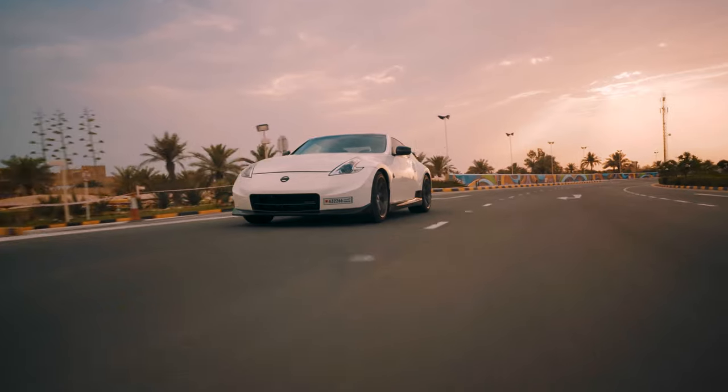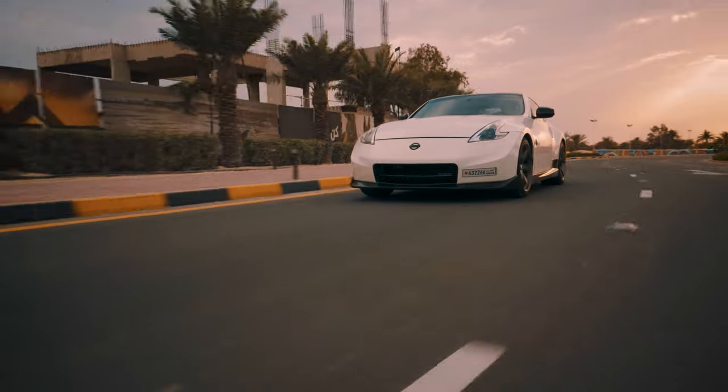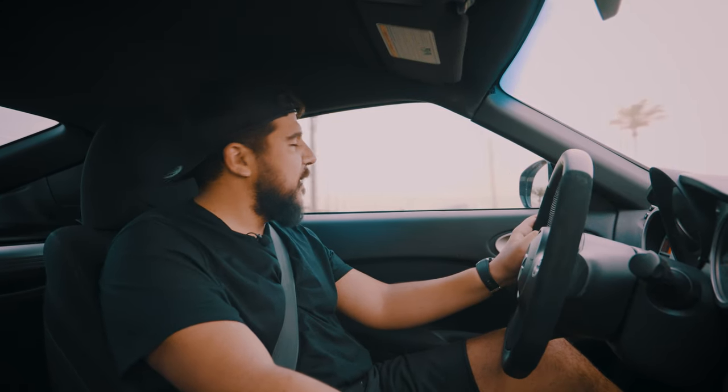One interesting thing about this rev-match system — if you're approaching a red traffic light, go to neutral, and manual drivers like to move the gear shift around, it will actually try to figure out what gear you want to go into and rev accordingly. You can literally rev with your gear shifter just by playing around with it in neutral — I find that hilarious. But thankfully there's a button to turn that off so you can drive it like a purist.